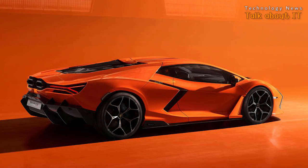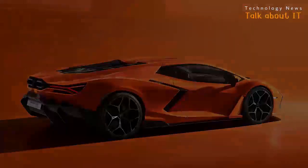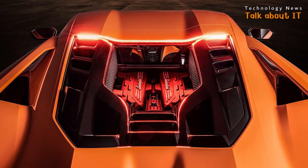Lamborghini just announced their first plug-in hybrid supercar called the Lamborghini Revuelto. It's definitely not known for being eco-friendly, but it does have a battery that lets you go about 6 miles in electric-only mode. The engine charges the battery back up in just 6 minutes.